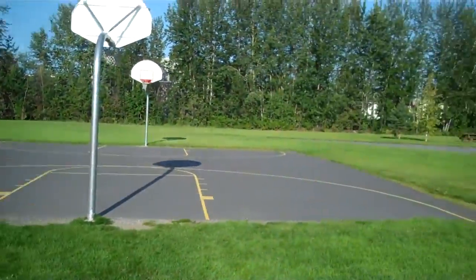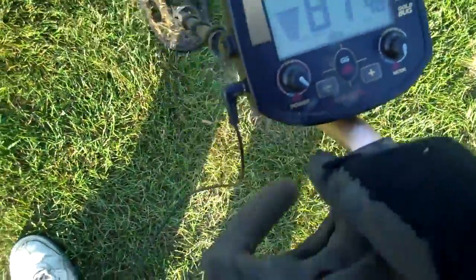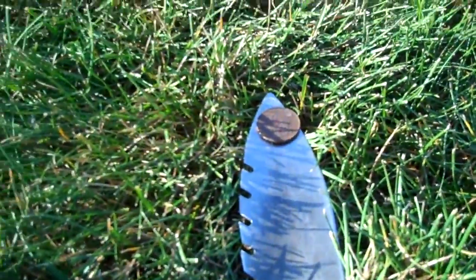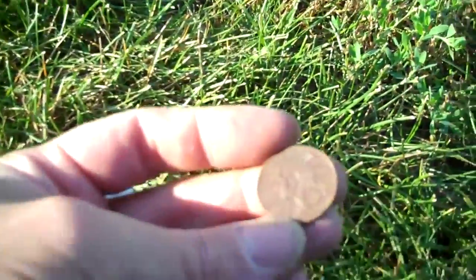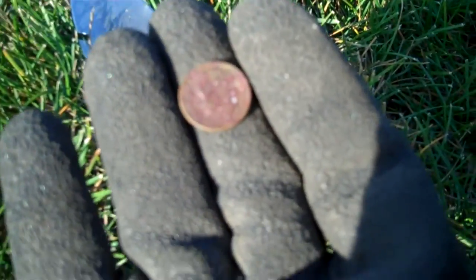I've searched all around the basketball court. I'm getting some pretty erratic high signals right now — 83, 87. I was hoping for some jewelry with that signal, but it's just a quarter. I dug up the other one and it was a dime.